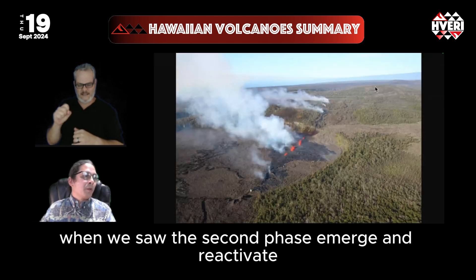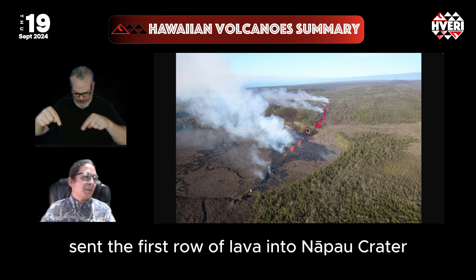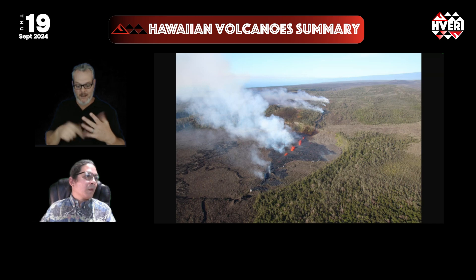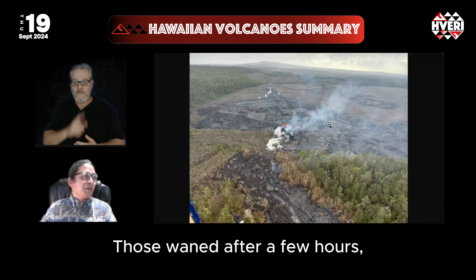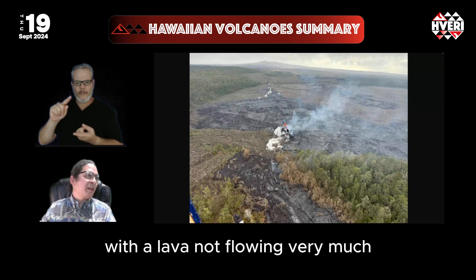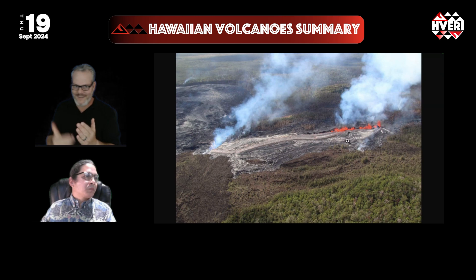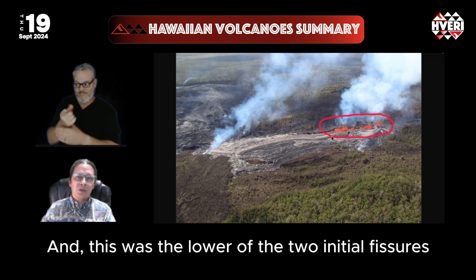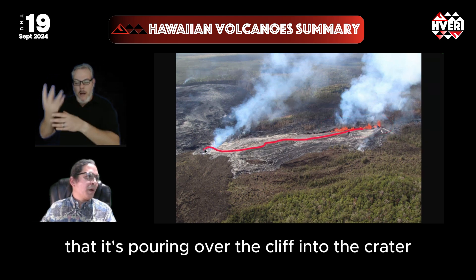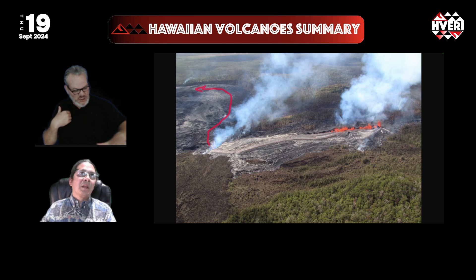We saw the second phase emerge and reactivate with lava flows from the upper fissure that poured down, sending the first flow of lava into the Napau crater, and then in that next phase opened fissures on the crater floor. Those waned after a few hours, and you see here an intermediate phase with the lava not flowing very much until it reactivates yesterday afternoon. This was the lower of the two initial fissures from the very first day, now putting up lava in a giant river that's pouring over the cliff into the crater and setting lava flows across the crater floor itself.